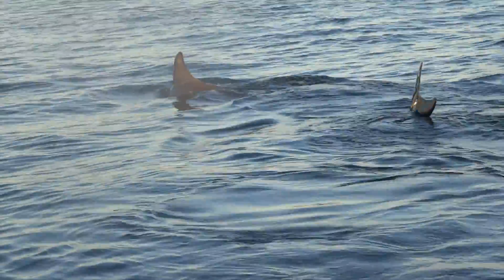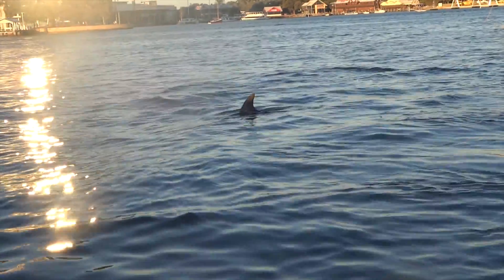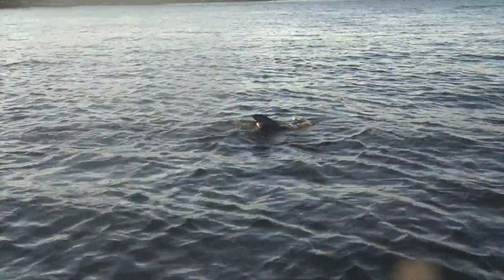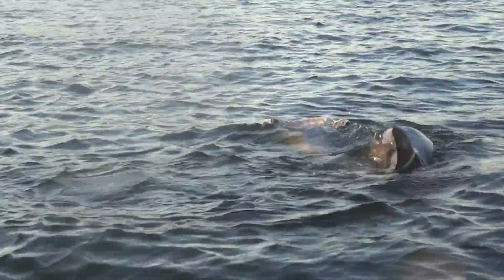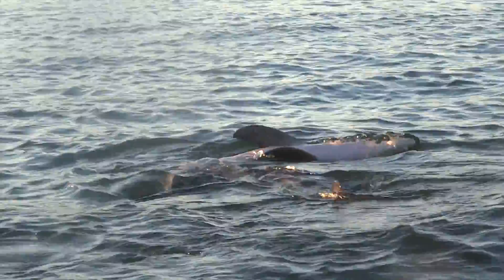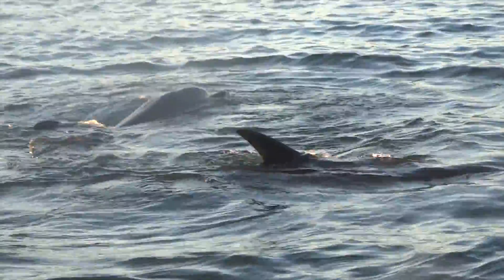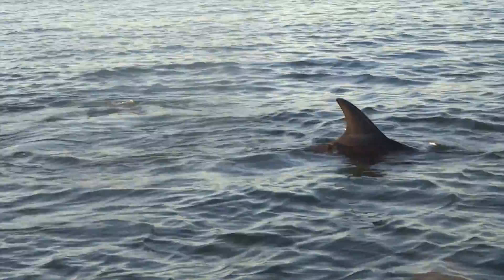Bottlenose dolphins are listed as least concern on the IUCN Red List of Threatened Species, and have a lifespan of 40 to 50 years. Dolphins are also very playful animals, often following boats or rolling over in the water. This playfulness is often considered a sign of their renowned intelligence.